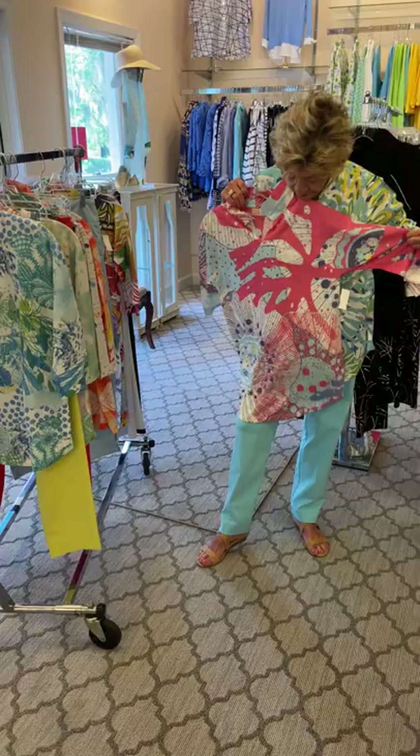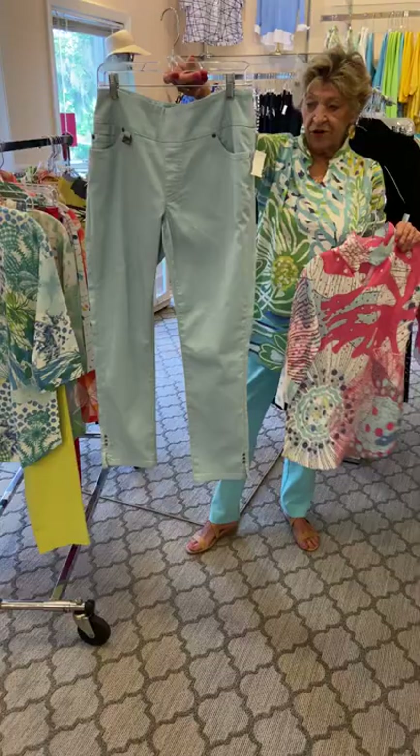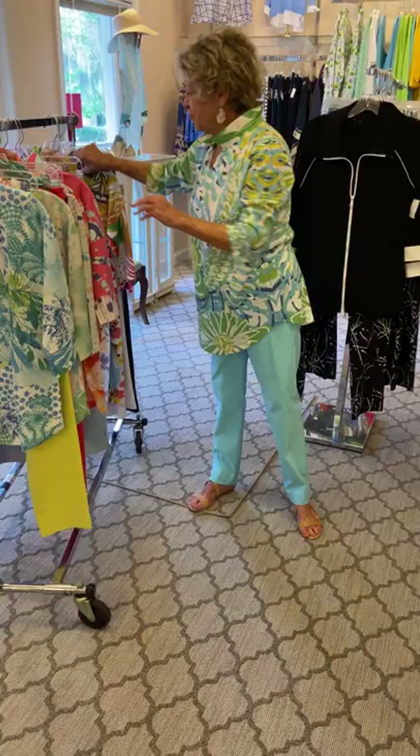This is one of my favorites. It has the wide collar again, and we have paired it with a pair of Lissette pants. These pants are wonderful — they do have pockets in the front and in the back, but they're pull-ups, there's no zipper.